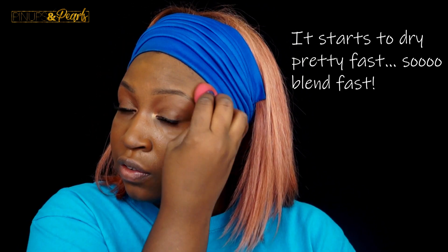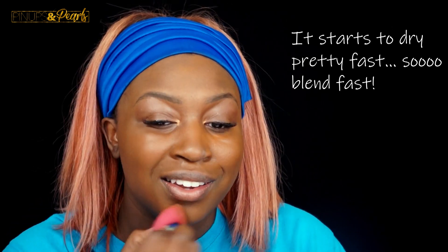Even just the finish, the way it looks — it doesn't look cakey or anything. It's not full coverage but it's not thick either. It is definitely a matte finish but it looks skin-like. It looks good. I am very pleased already.